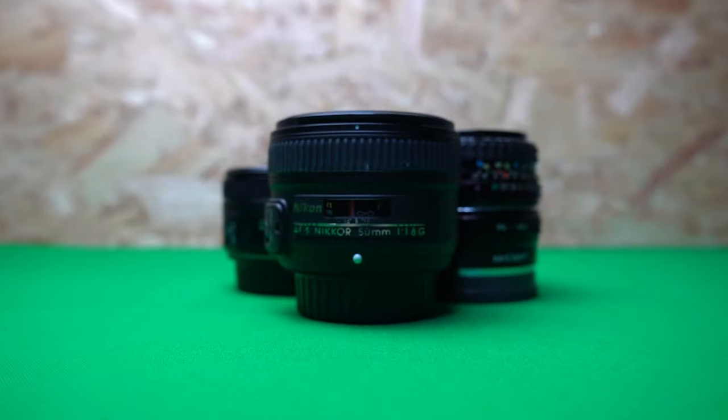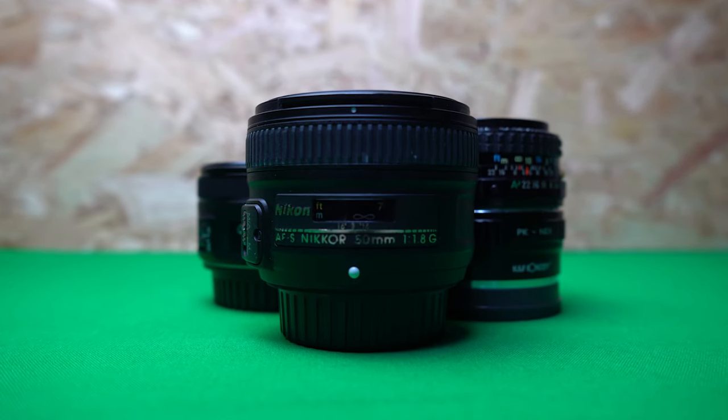From there, you want to know whether to go down the prime lens route or the zoom lens route. Primes are fixed focal lengths. For example, I have a 50mm here — it doesn't move from 50 millimeters. I can adjust the aperture on it; the most it'll open to is f1.2, but it's always going to be 50 millimeters.